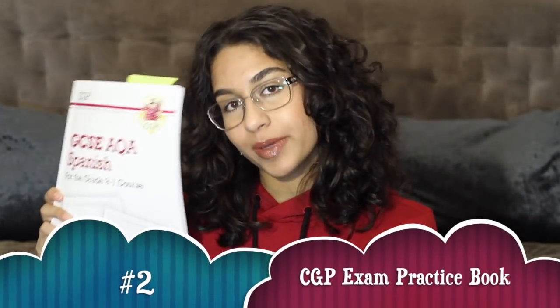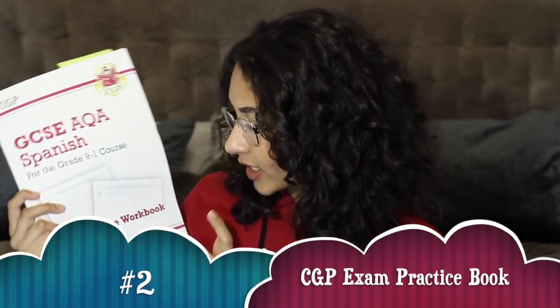Number two — you guys are not going to be surprised — CGP books. Make sure you get the exam practice one, which is the white one, because it's jam-packed with loads of practice questions for speaking, listening, reading, and writing. It's got translations as part of writing — translate into Spanish and translate into English — which is really good because in your reading and writing exam you will need to do both.